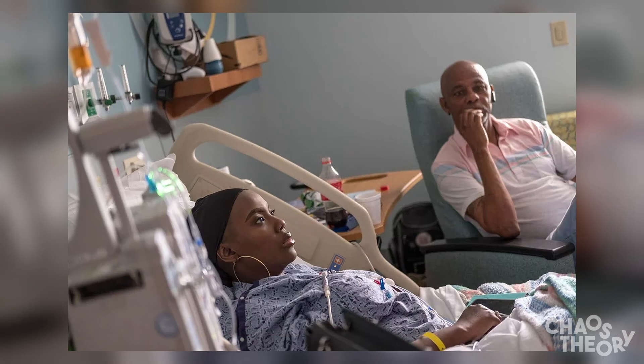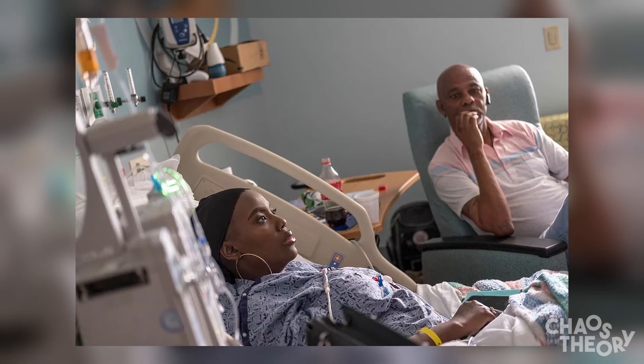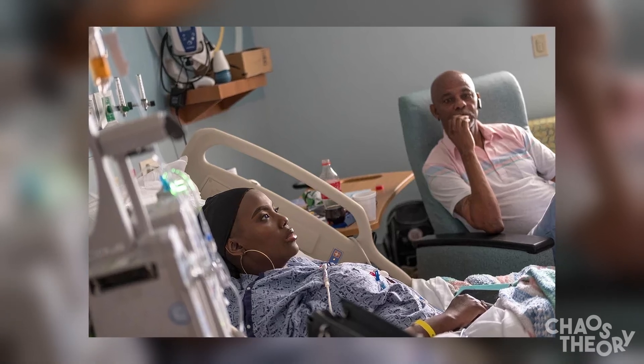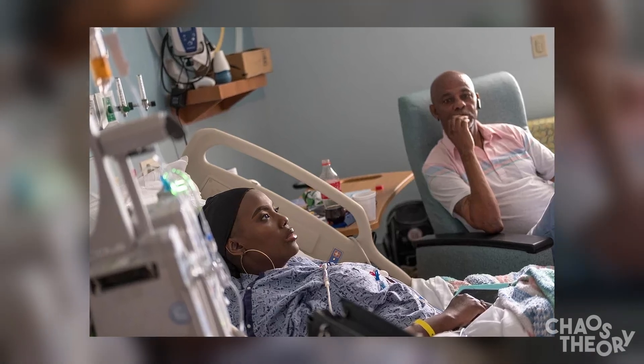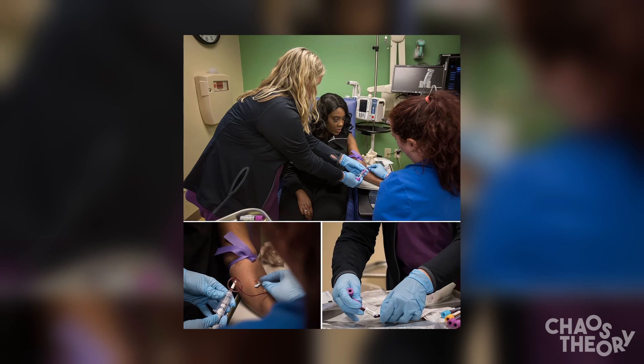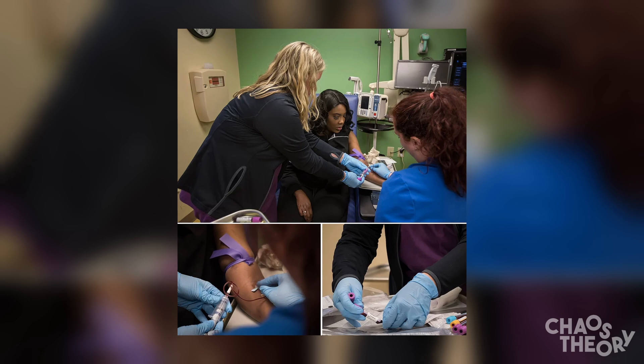Victoria Gray is the first patient to have received the Cascovy treatment for sickle cell anemia in clinical trials. Signing up to test a new treatment, especially one as invasive as this, is risky — but for Victoria, it was all worth it. Having been diagnosed with sickle cell anemia at just three months old, she used to suffer from tremendous pain, was in and out of the hospital constantly, and couldn't participate in life the way she wanted to. She was forced to drop out of college and quit her job due to the pain. On July 2nd, 2019, Victoria had her bone marrow removed to go through the editing process, and two billion of the genetically modified cells were infused back into her body — successfully.